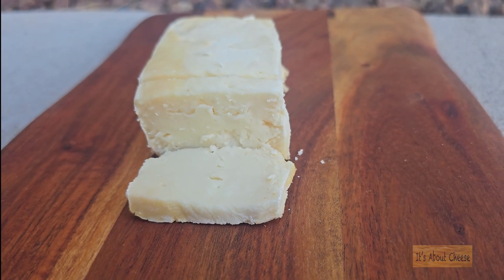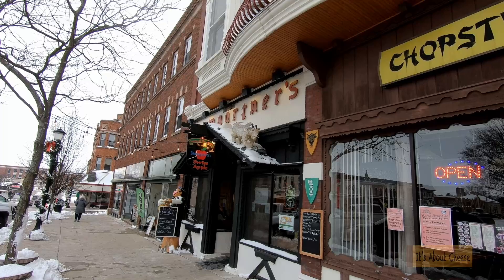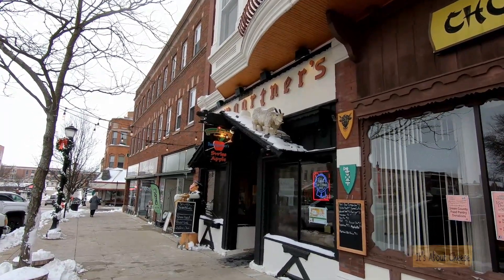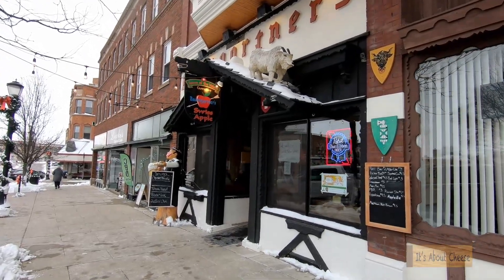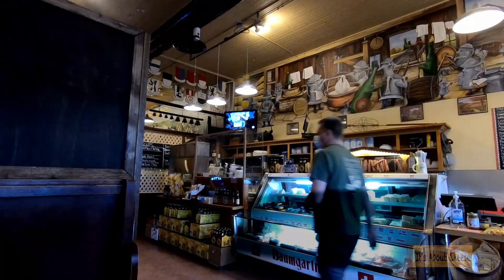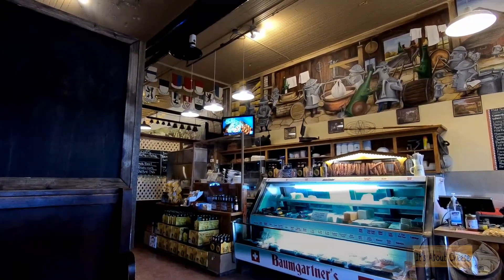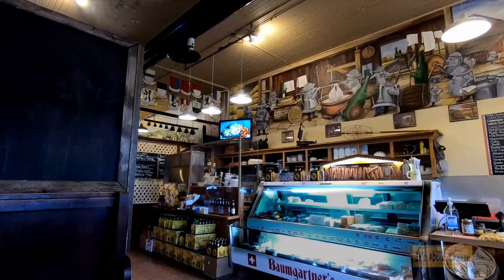People have been enjoying this type of cheese for over five centuries. If you are in Monroe, Wisconsin and want to try a Limburger cheese, the place to go is Baumgartner's. They opened in 1931 and have been serving Limburger sandwiches ever since. They are famous for their Limburger and onion sandwiches.